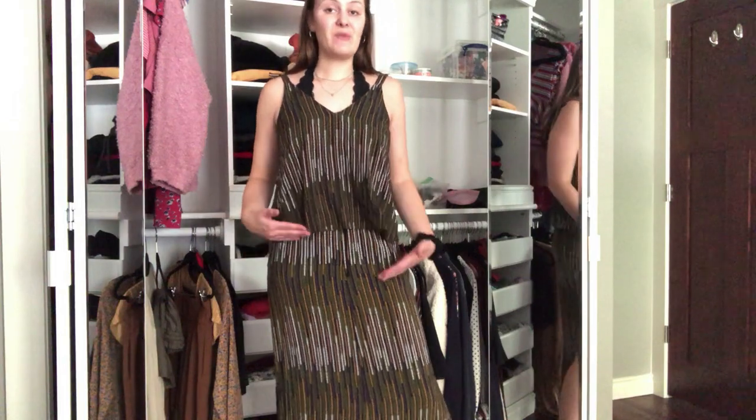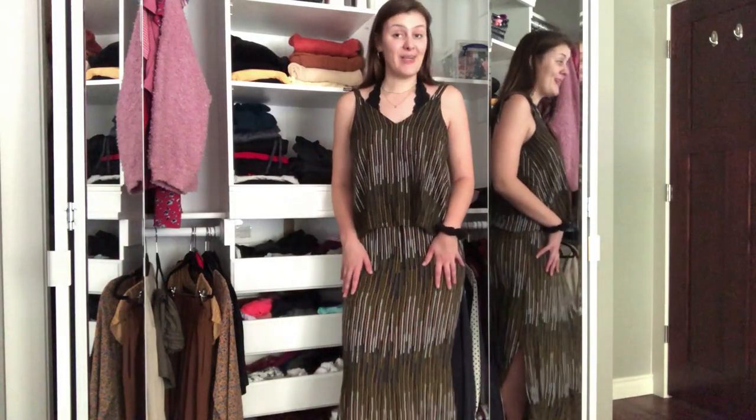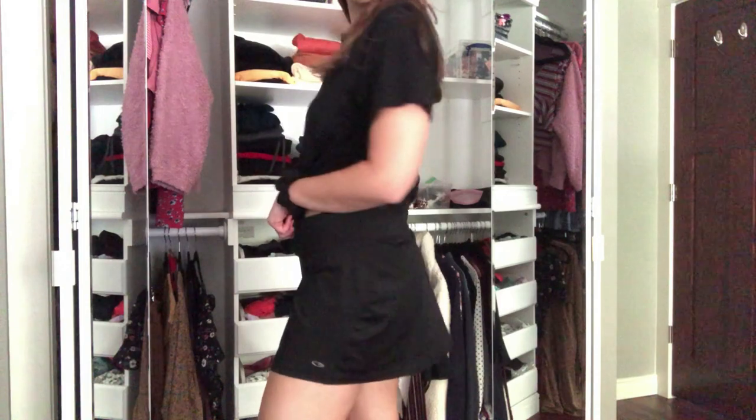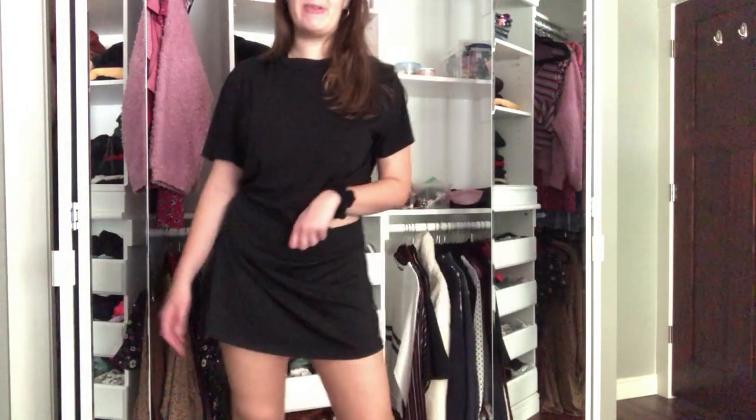I would often wear this skirt with a black tank top, or wear this top with something else. But you can also wear it together to look like a dress — so look for matching sets when you're shopping for your trip. And then one final skirt I brought is this black tennis skirt — I'd wear it with tank tops in country when it was really hot.